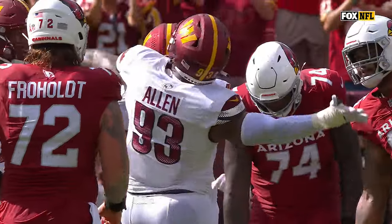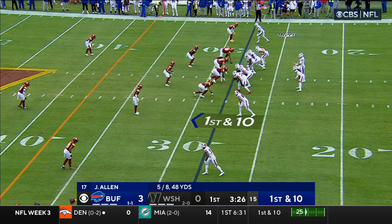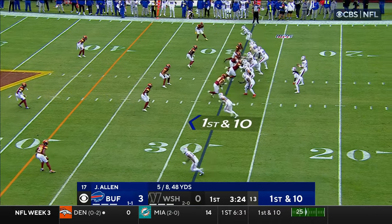This defensive line has come up big here in the second half. That was a great job by Dawkins there holding him up. That'll be a good matchup to watch all day long.